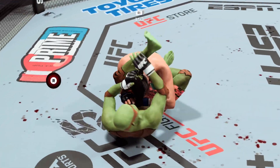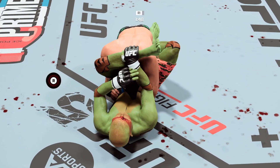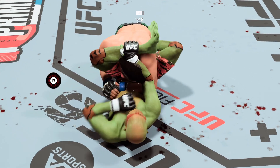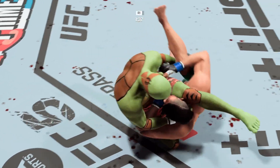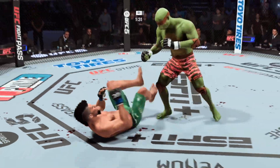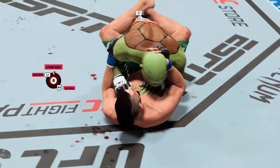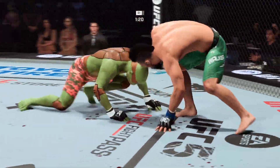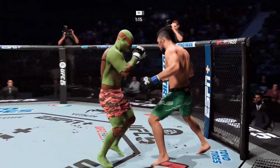Great defense by the defensive fighter. Full guard now — for the guy on top, he needs to build posture or move to the next position, start working the knee through trying to get half guard, which will lead to more opportunities for advancement. If you're on the bottom, you need to be anticipating, framing, moving, looking for opportunities to either reverse the position or get back to your feet. Really maximizing his shots on the ground. Walker gets up and is back on his feet. Looked like he was in a submissive state on the ground but he worked hard to get back to his feet.